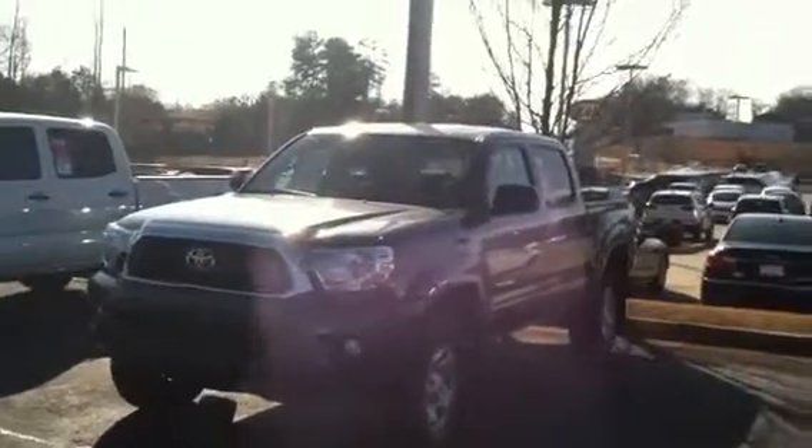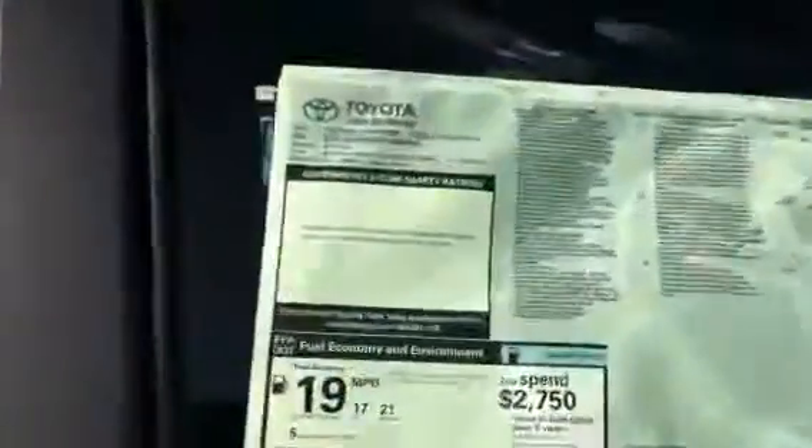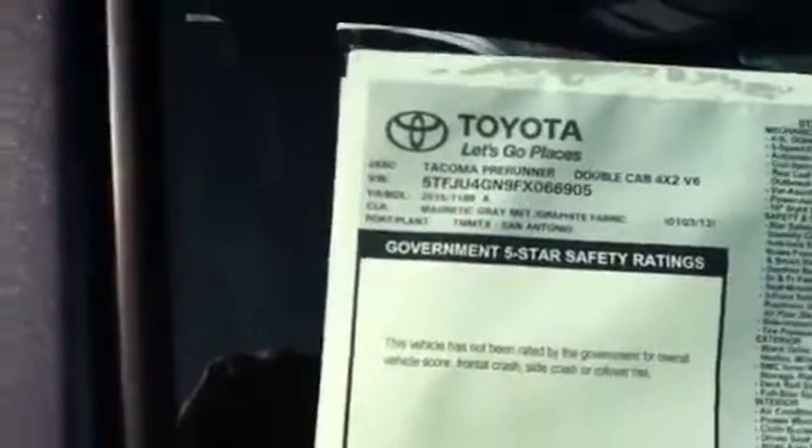This is the 7188, which is nicer because it has the color-coded fender flares and the fog lights. It's magnetic gray. Right there it says 7188 — that's what the national special is on.